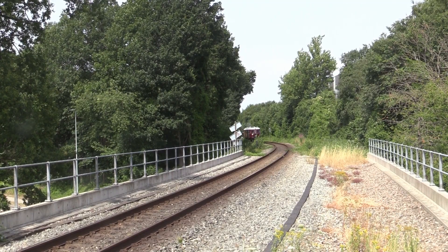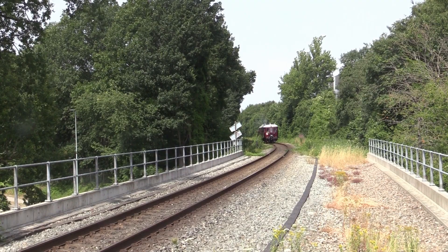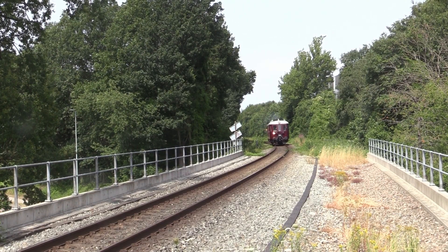De sidste MO'er kørte på den nordsjællandske bane Lille Nord mellem Helsingør og Hillerød via Fredensborg i 1984, hvorefter det var slut med MO i regelmæssig drift.